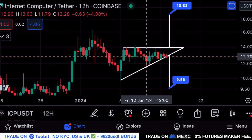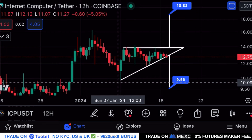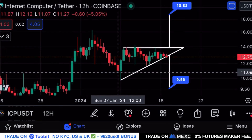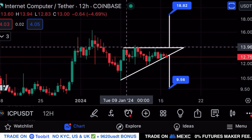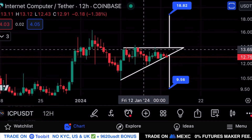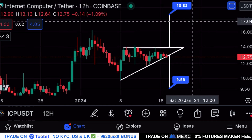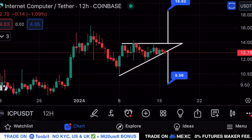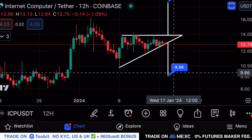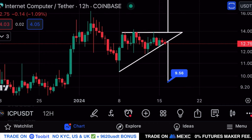We're looking at the 12-hourly candles for ICP. As I discussed yesterday, there is an ascending triangle pattern with a well-defined upward sloping support line with multiple touch points on the 12-hourly time frame, as well as a horizontal resistance line also with multiple touch points.